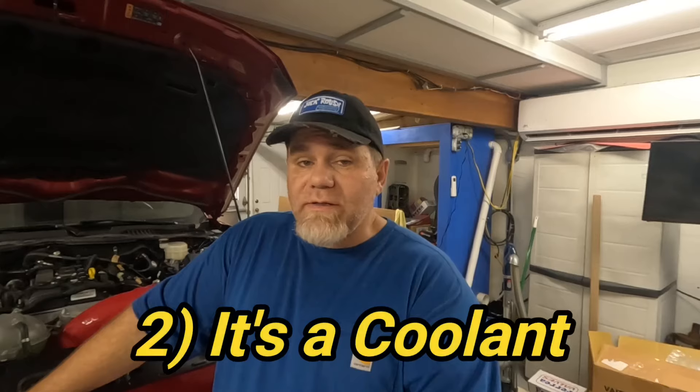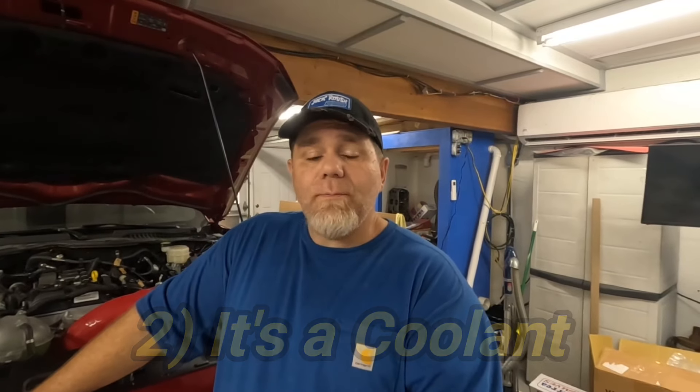Number two is something that probably gets overlooked by the average enthusiast: motor oil is actually a coolant. As oil passes through the bearings, it actually removes temperature from the metal itself, and that is very important. Oil can control valve train temperature and valve springs from premature wear by keeping the parts cool. Heat is a tremendous detriment to valve springs. And I've got an interesting story at the end of this talking about oil as a coolant.